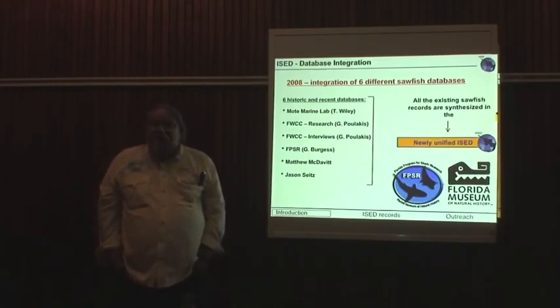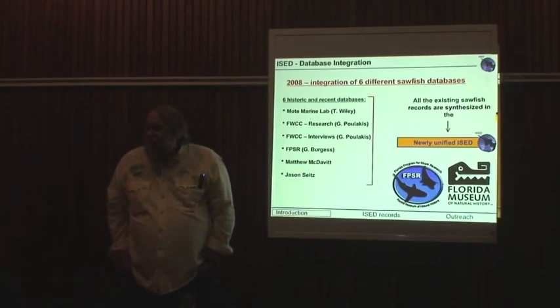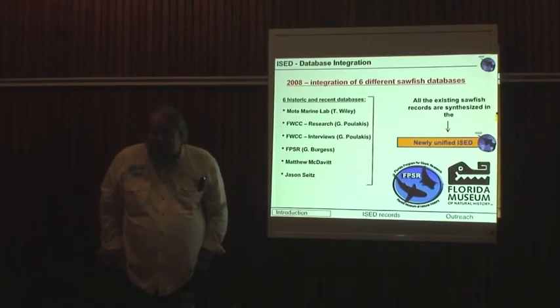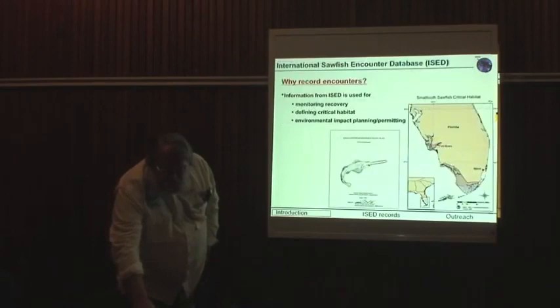We integrated six databases into one, including the Mote Lab one, which Tanya Wiley was overseeing at the time, a couple from the state of Florida — a research and interview database — and then Matt McDavid's database, my own, and one by Jason Seitz, another sawfish aficionado. All these went together into forming what is now called the Unified International Sawfish Encounter Database, the name change reflective of the fact that we are moving outside of Florida in terms of our interests, as well as within the state of Florida and the United States.